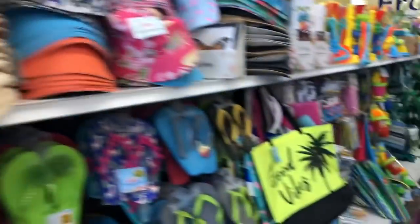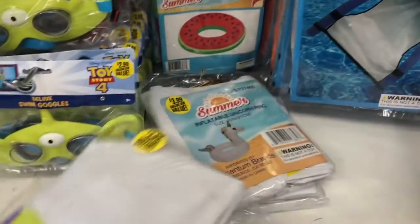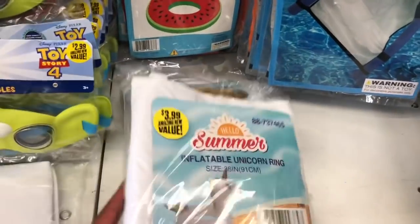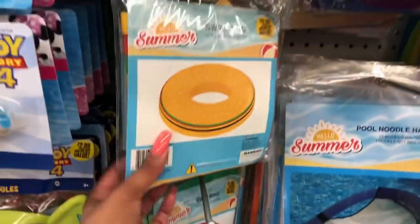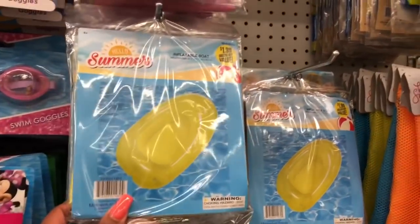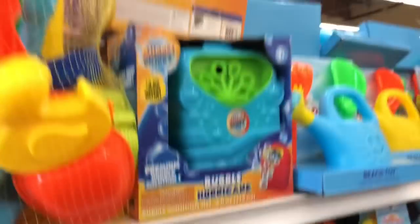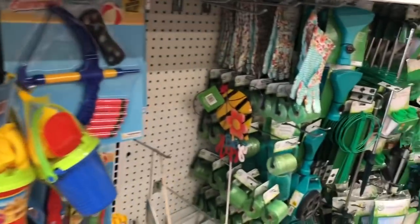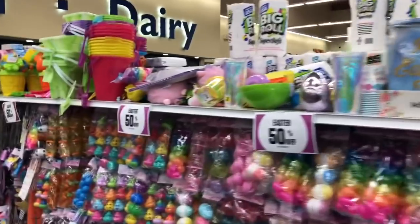These hats are cute — they say 'Beach Babe' but I'm not really a beach girl. They're $1.99, which is not a bad deal, especially if you do go to the beach. I live by the beach but I don't go to it. They also have inflatable pool toys — $3.99 for an inflatable unicorn ring, and they have a watermelon, a hamburger, little canoe things, and even a flamingo. So cute!